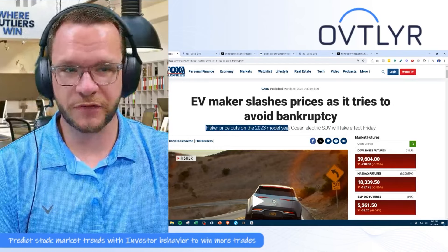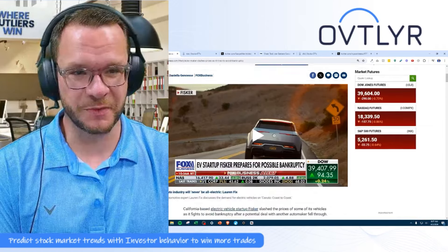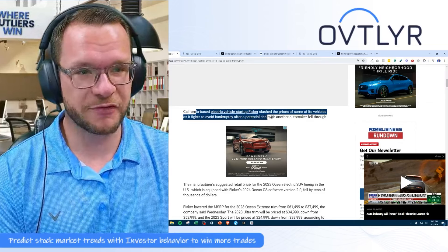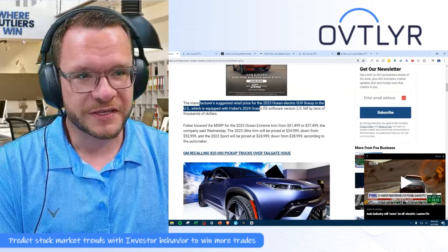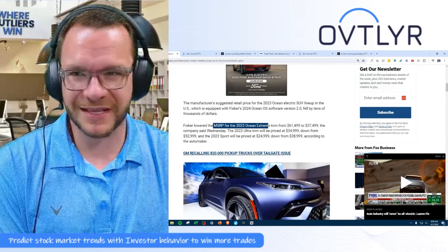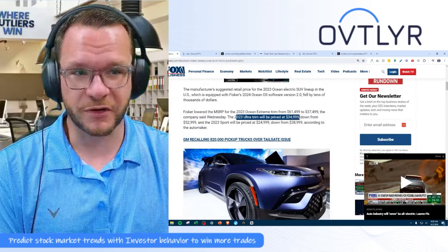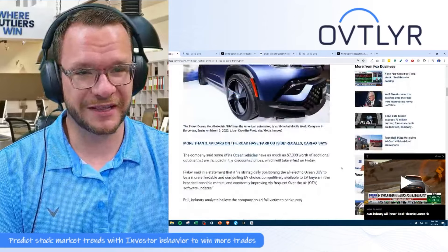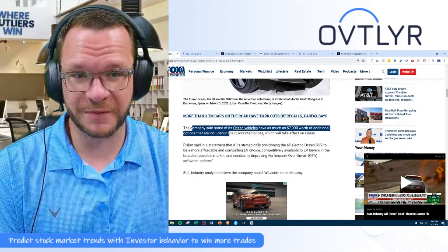Fisker cuts prices on the 2023 model year Ocean Electric SUV, taking effect on Friday. So it's cutting the price on last year's model, which is not good if they still have inventory of last year's model. California-based EV startup Fisker slashed prices as it fights to avoid bankruptcy after a potential deal with another automaker fell through. The MSRP of the 2023 Ocean Extreme dropped from $61,000 to $37,000. The 2023 Ultra trim will be priced at $34,900, down from $52,000. And the Sport will go at $25,000, down from $38,000. The company also noted that some Ocean vehicles have as much as $7,000 worth of additional options included in the discounted prices.